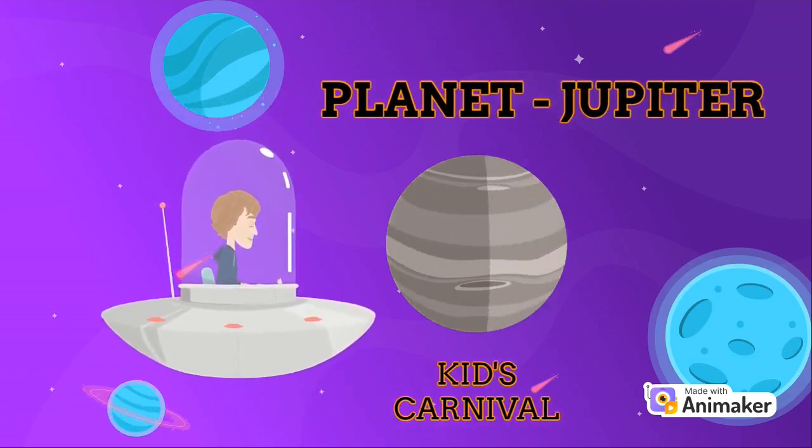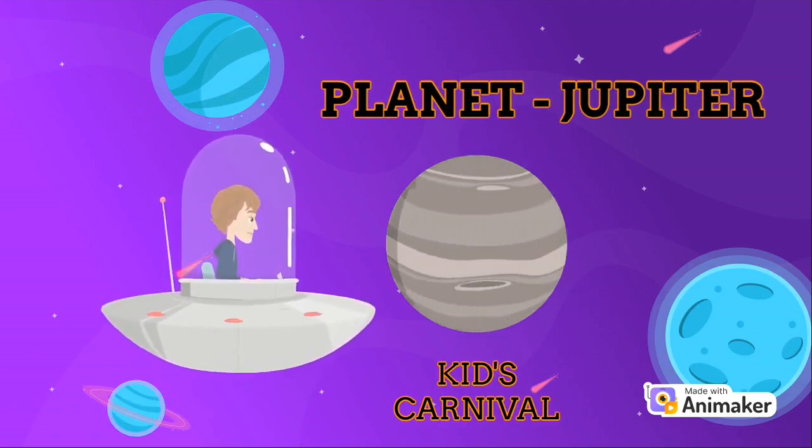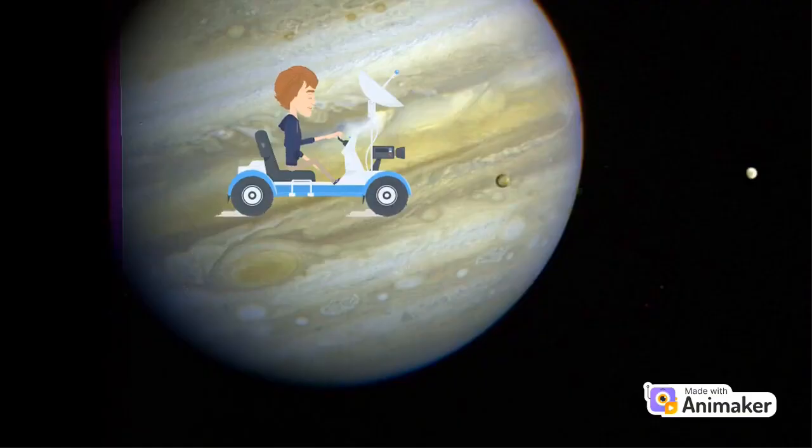Wondering why am I on a spacecraft? I am going to explore planet Jupiter today. Come along, it will be a fun ride. 5th in line from the Sun, Jupiter is by far the largest planet in the Solar System, more than twice as massive as all the other planets combined.